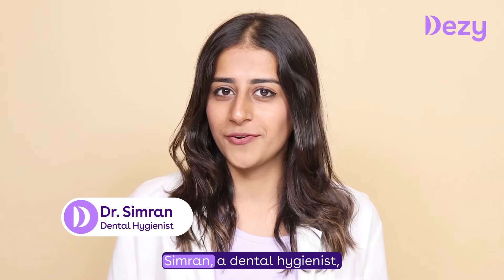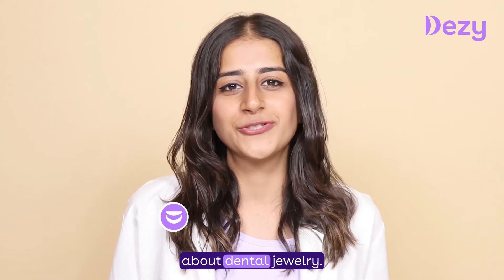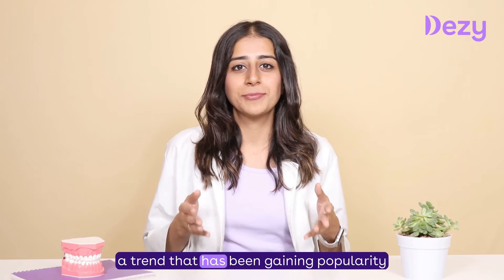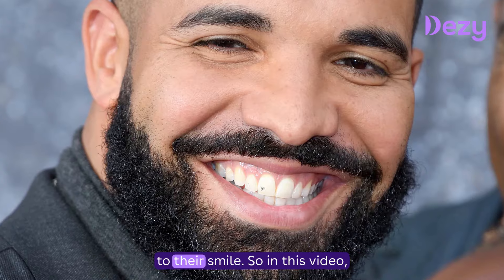My name is Dr. Simran, a dental hygienist, and today I'm going to talk about dental jewellery — a trend that has been gaining popularity among people who want to add some sparkle to their smile.